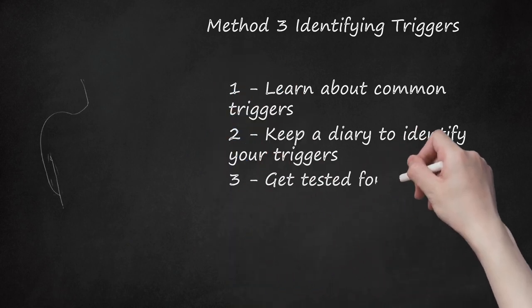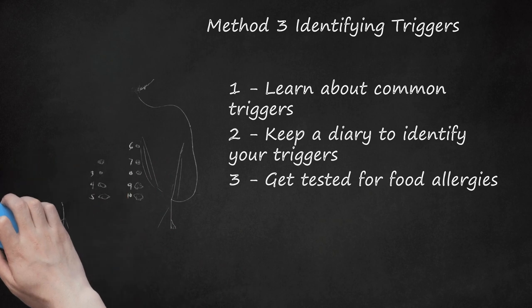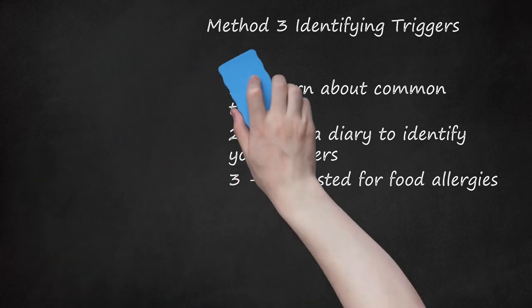Step 3: Get Tested for Food Allergies. Food allergies involve a specific type of immune molecule — an IgA molecule that triggers the release of histamine and other allergic mediators. If you have noticed that your asthma attacks seem to come after eating, then a food allergy may be to blame. See an allergist and ask to be tested for food allergies.